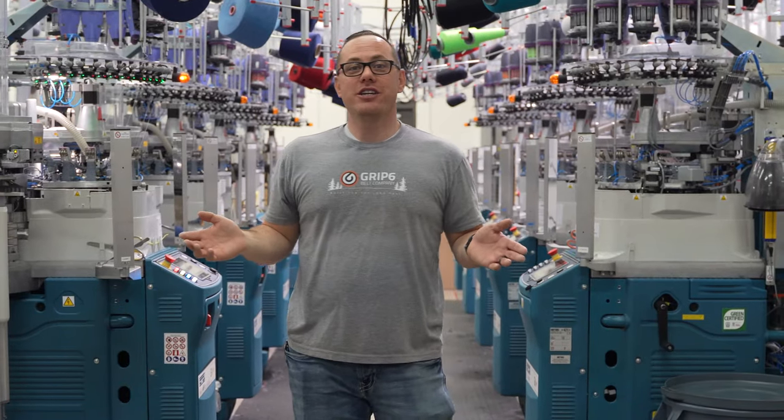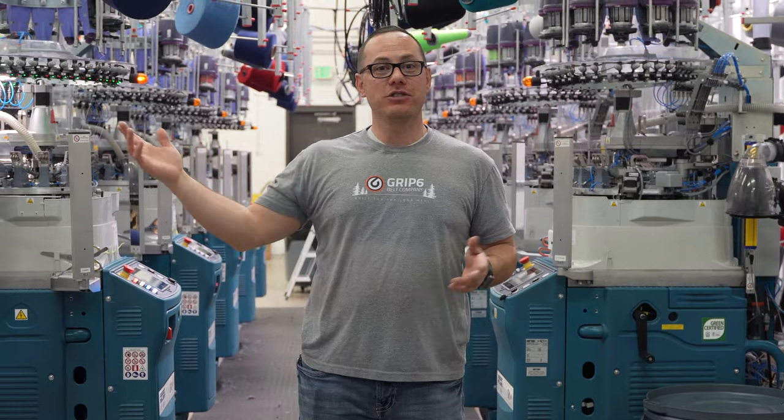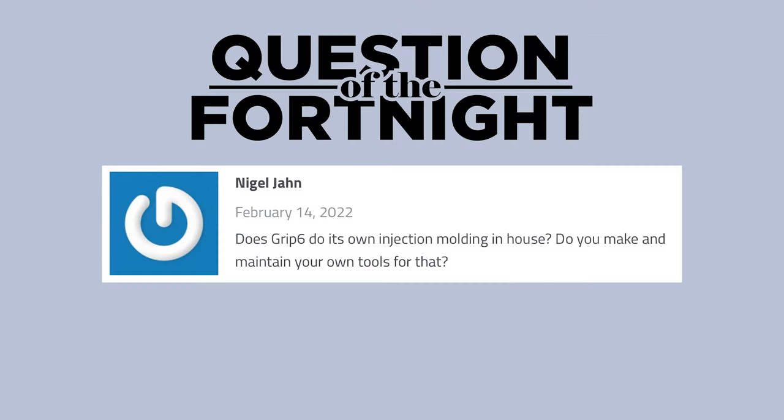That's it for my portion — I'm going to send you over to Kevin to answer this episode's question. This episode's fortnightly question comes from Nigel Jay, who asks: does GRIP 6 do its own injection molding in-house, and do we make and maintain our own tools for that?